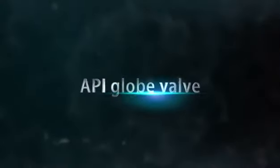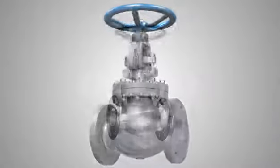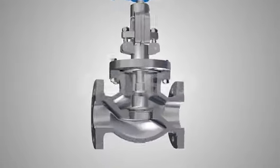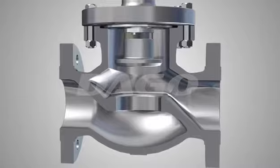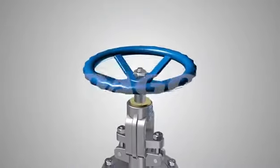API Globe Valve. Designed and manufactured according to API 600 or BS 1A73 standard. This valve is applicable for various kinds of pipelines with pressure rating class 150 to class 2500.